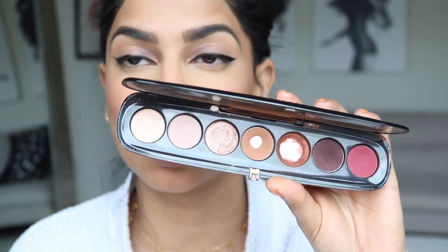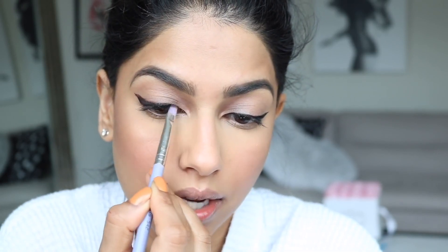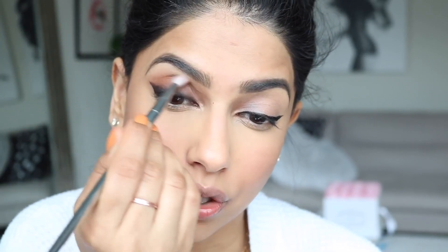I'm using the Marc Jacobs Scandalous palette — going in with a dark brown matte shade right on top of the eyeliner, using a really flat eyeshadow brush for control and easy smudging. Then taking a clean blending brush to blend out the eyeshadow so there's no harsh line. From there, using a medium matte brown shade all over the lid to create a gradient effect that softens the look.